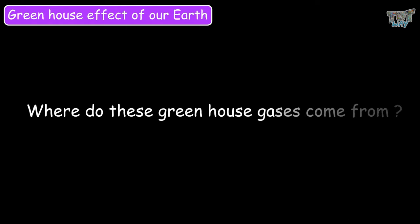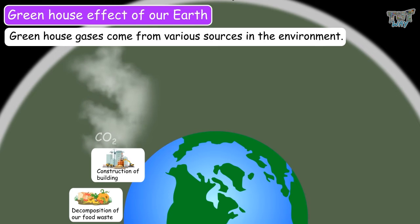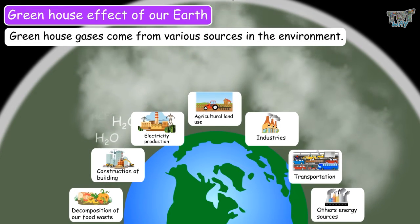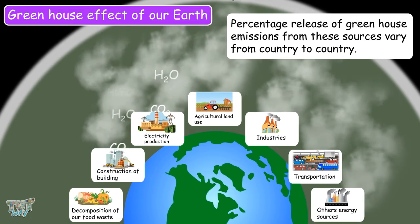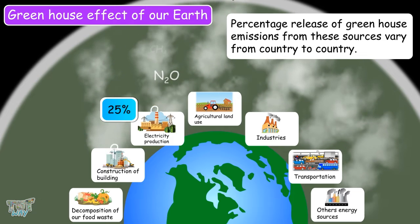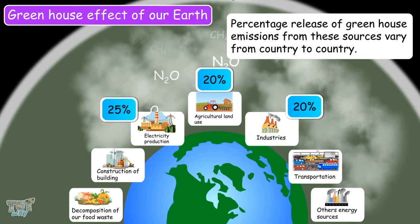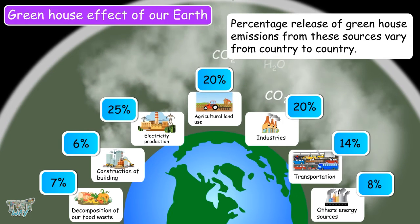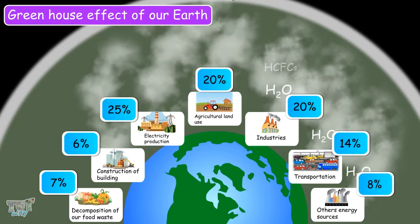Where do these greenhouse gases come from? Greenhouse gases come from various sources in the environment, like decomposition of food waste, construction of buildings, electricity production, agricultural land use, industries, transportation, and many other sources. The percentage release of greenhouse emissions from these sources varies from country to country. In some parts of the world, 25% of emissions can be from electricity production, 20% from agriculture, 20% from industries, 14% from transportation, 7% from food waste, 6% from buildings, and 8% from other energy sources. But these percentages are not the same for all parts of the world.